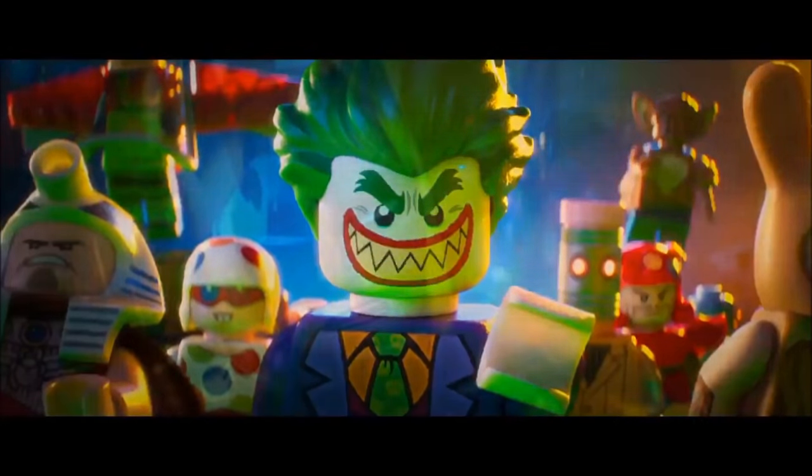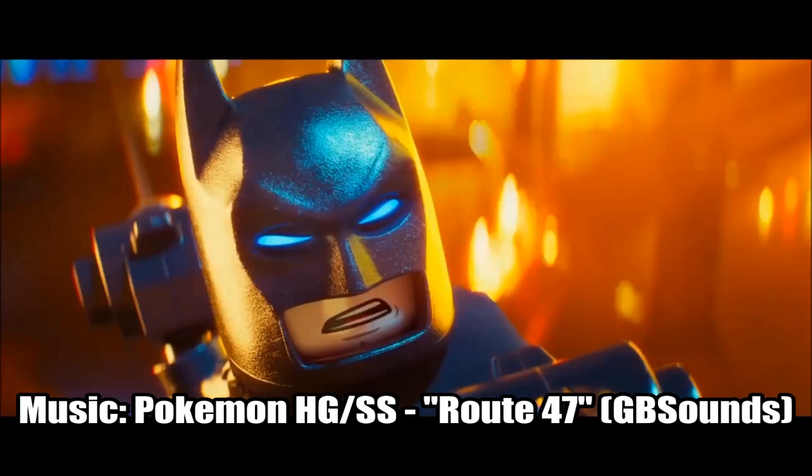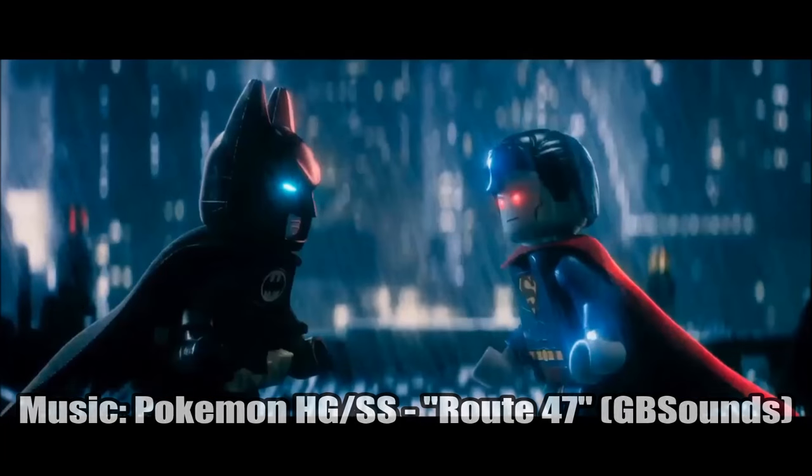Hello, Just2Good here, and the new LEGO Batman movie trailer came out today. It is filled with little Easter eggs and possible characters that will appear in future sets. Let's take a closer look.